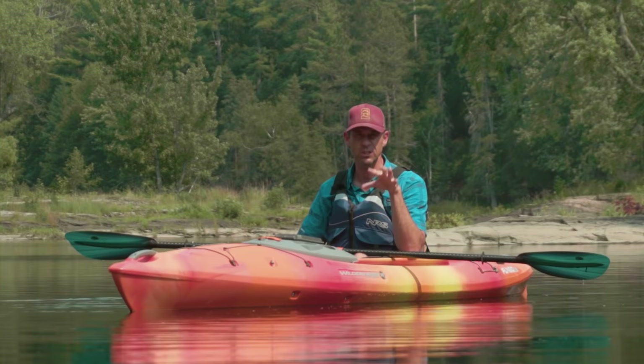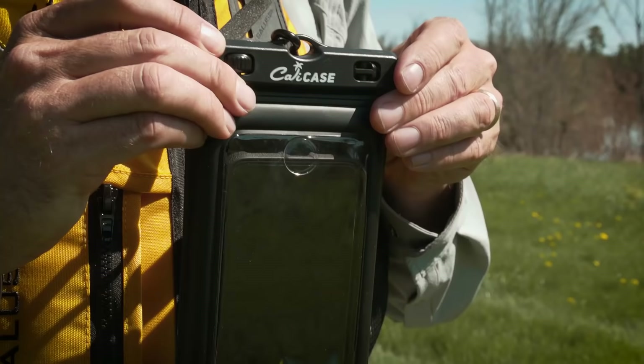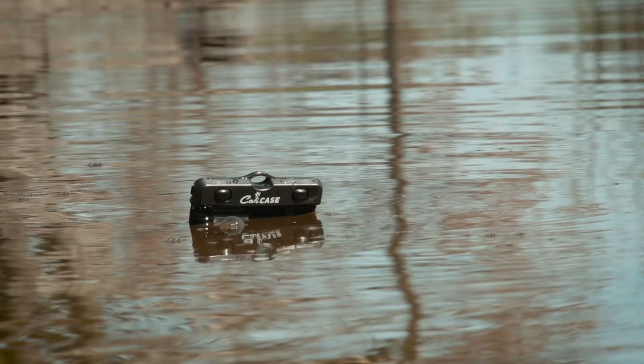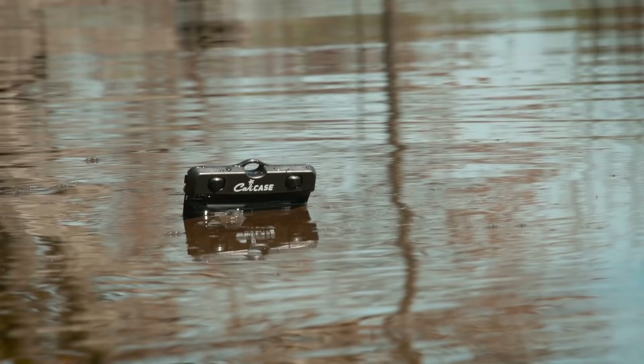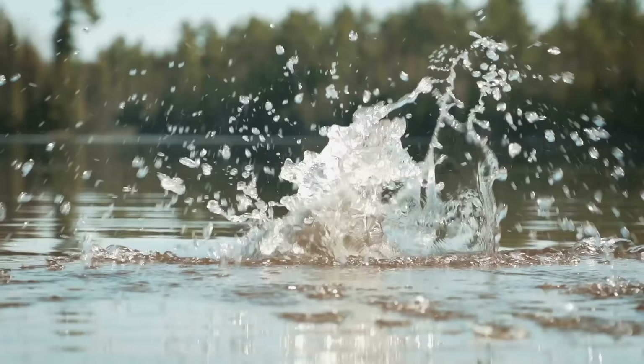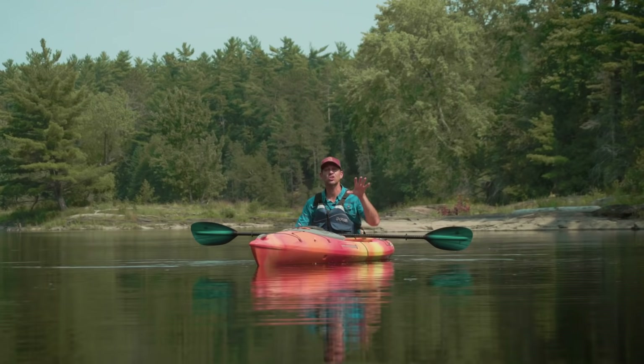Before we get right into it, I need to take a quick second to thank CaliCase for sponsoring this video. CaliCase makes waterproof cases for your phone, but they're more than just waterproof cases. They're really an insurance policy for your phone because they're not just waterproof, but they float as well — because a waterproof case doesn't do you much good if your phone's at the bottom of the lake or the river. You can check out CaliCase at calicase.com.